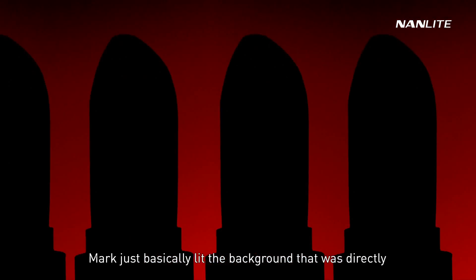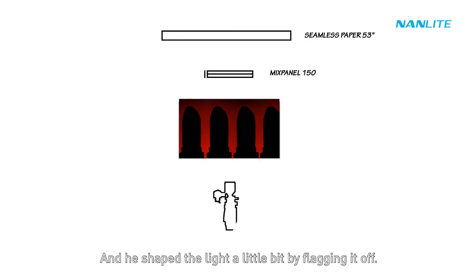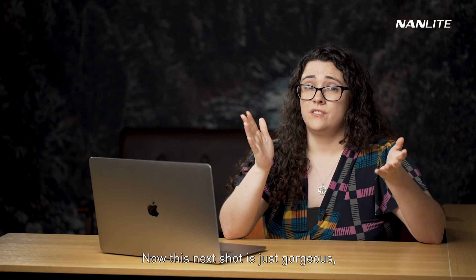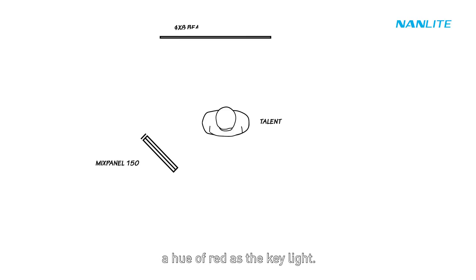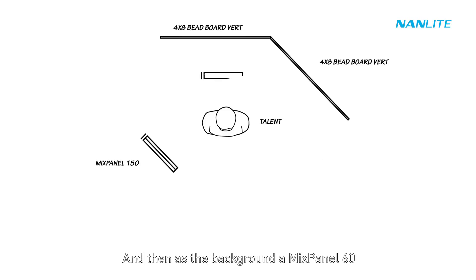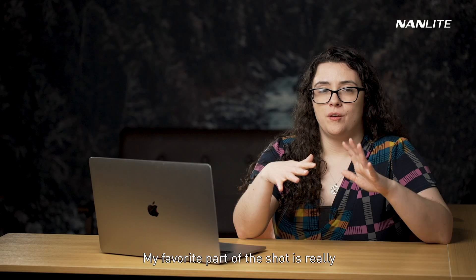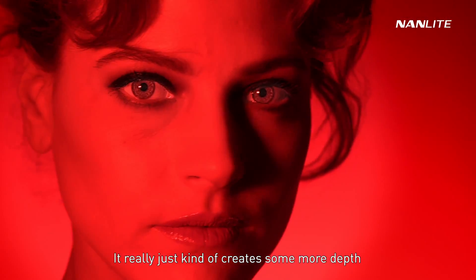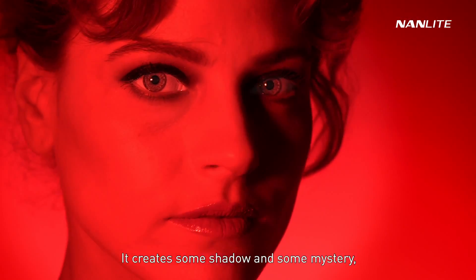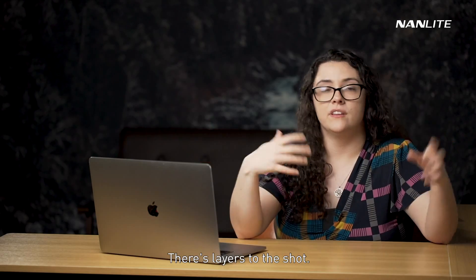To create the lipstick silhouettes, Mark lit the background directly behind the lipstick with a Mixpanel 150, and shaped the light by flagging it off. The next shot features model Alex with the 100 millimeter macro lens. The Mixpanel 150 was set to hue zero degrees as the key light, and a Mixpanel 60 also at hue zero degrees was used for the background. My favorite part is how Mark had the Mixpanel 150 off to camera left, which creates depth and shadow — instead of flat lighting, there are layers to the shot.